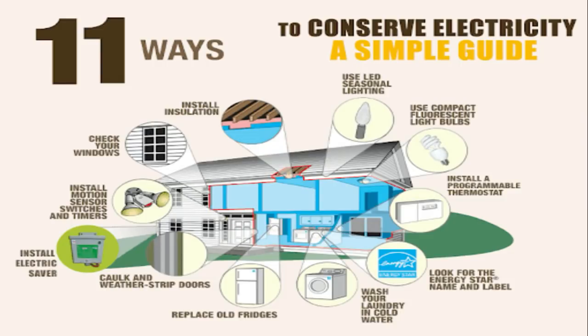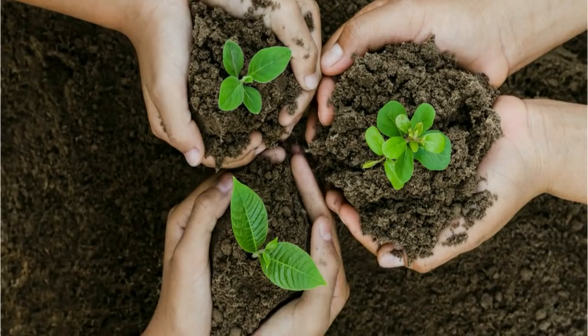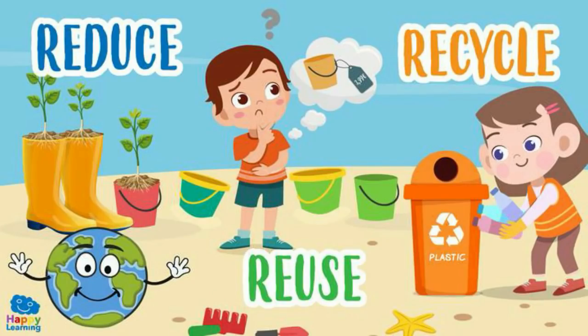Conserve the use of electricity. The less electricity you use, the lesser fuel is consumed. Wild animals should be preserved. If you kill one, you harm the others too. Help plant new trees — people and animals will benefit from them. As much as possible, apply the principle of reduce, reuse, recycle in the way you use and dispose of materials or things.